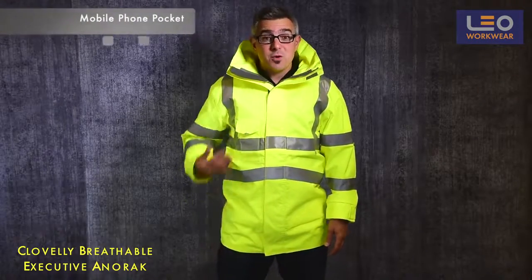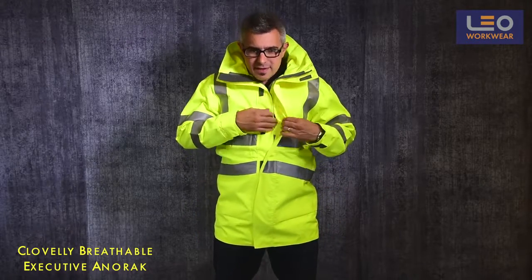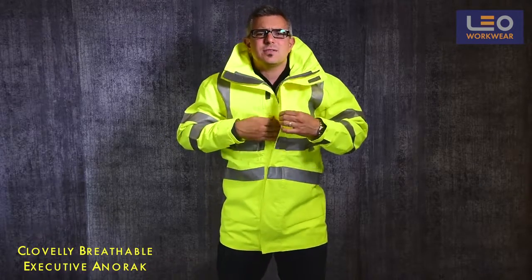There's a useful mobile phone pocket on the right chest, but my personal favourite would be the Nelson pocket located under the double storm flap, which is a dry and secure place for your keys or wallet.